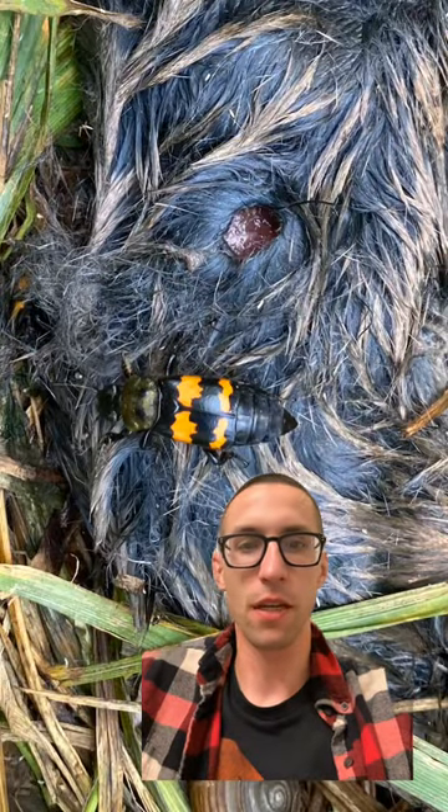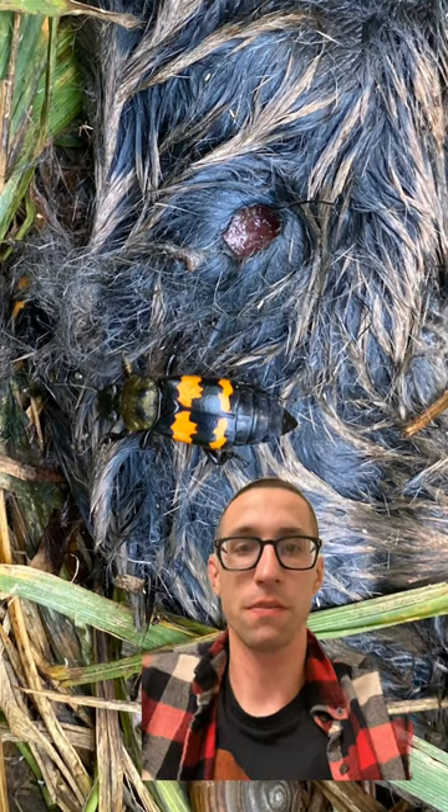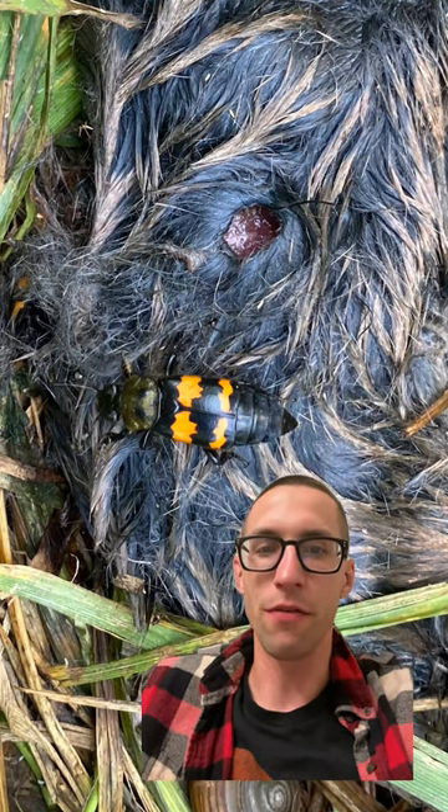This particular insect can be found east of the Rockies and is one of nature's many ways of cleaning up the forest. I hope you guys enjoyed — just sharing an interesting bug I found on a hike.